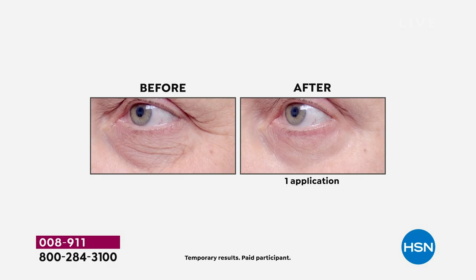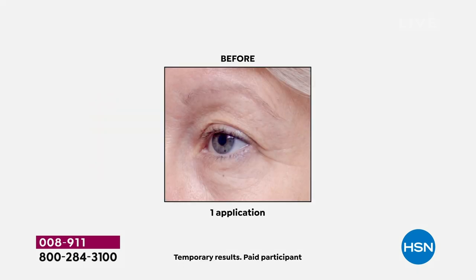This next one blows me away — a lot of us wake up and look like that eye on the left. Notice her eyes actually look less dark. The puffiness is going down so she's getting less shadowing — it's not removing the dark color, it's removing what creates the shadows. And that's great for guys too.